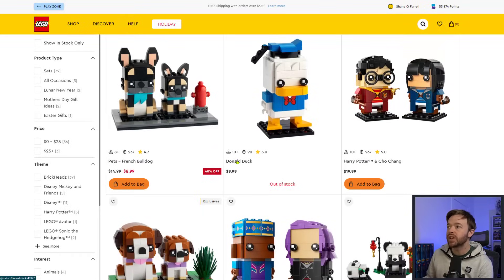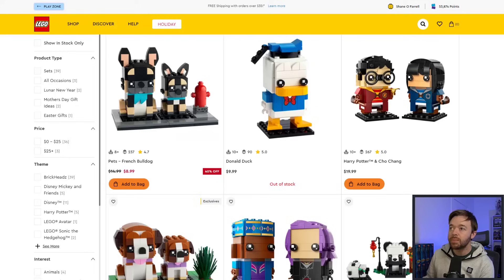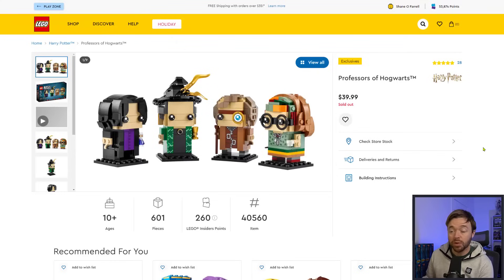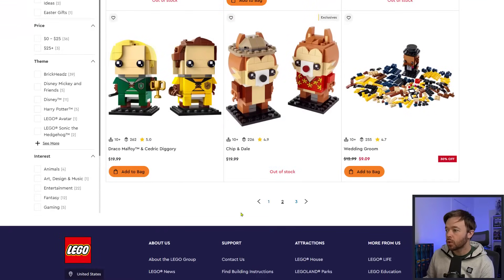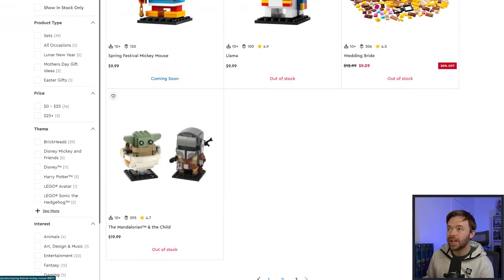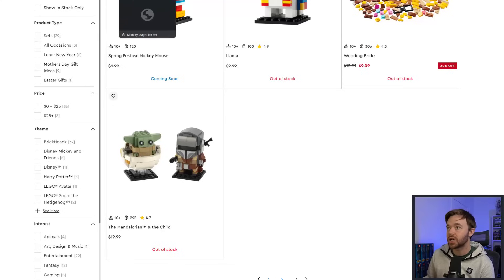Looking for sets that are not available in Brickheads: Donald Duck is in sold-out status, so it may be gone from LEGO.com for good. The Minecraft Alex set is sold out. The Professors of Hogwarts set is also in sold-out status. Chip and Dale are in sold-out status. The Llama from the Minecraft series is sold out. And the Mandalorian and the Child — it has gone into sold-out status, not temporarily out of stock, not backordered. There's a chance this set has gone for good from LEGO.com.